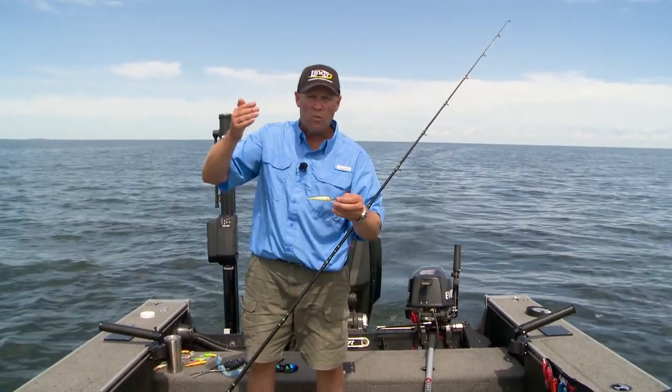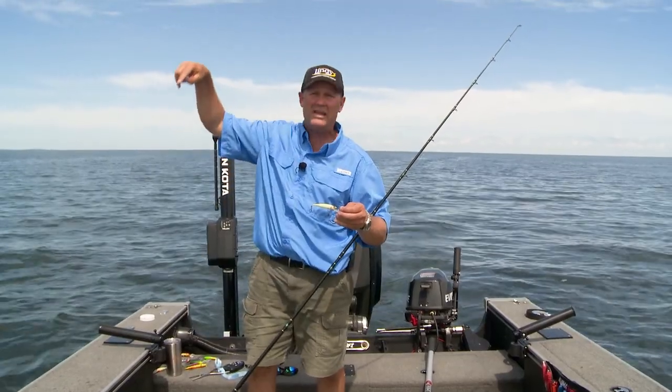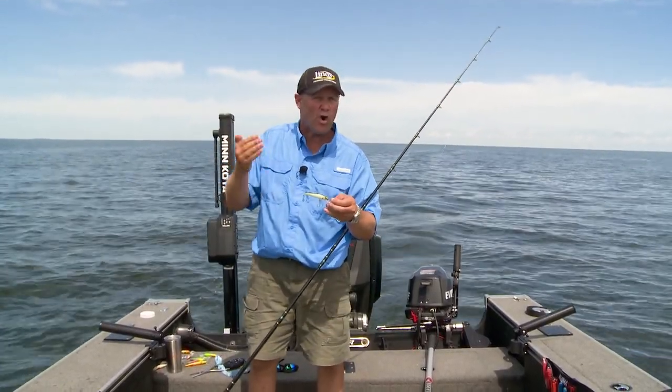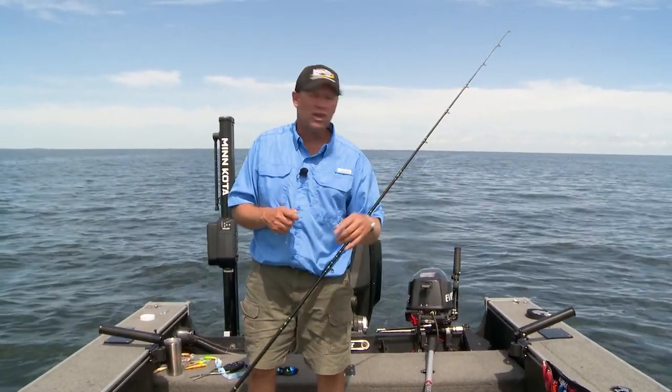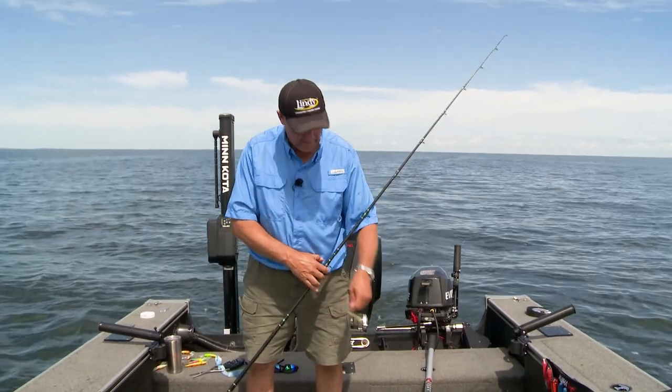A little later in the year when the water starts cooling off and the fish are going hard or even deeper, in low light conditions, I might want a deeper, harder rattle. But you take high skies like we've got today, low wave action — that is just awesome. And on top of all that, the Bomber action is phenomenal. This bait just runs true, runs true at high speed.